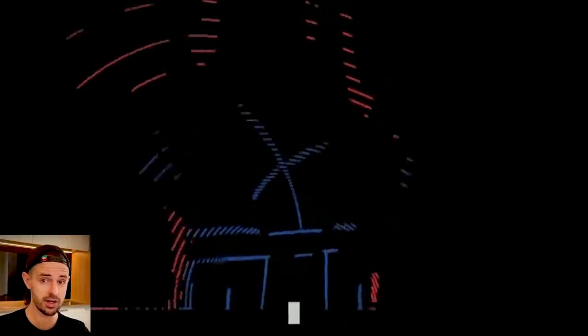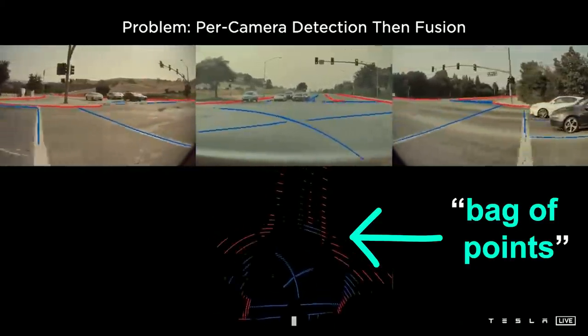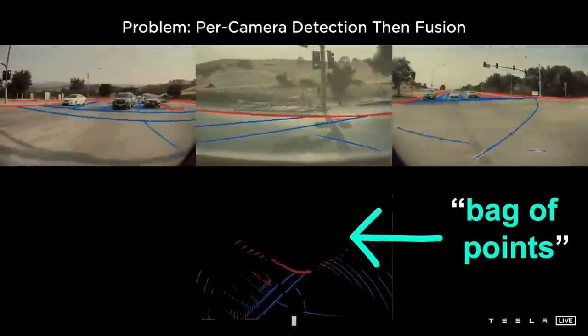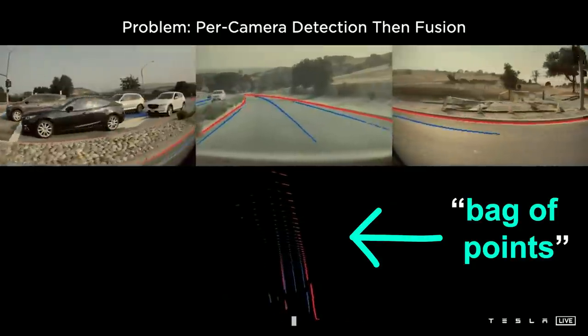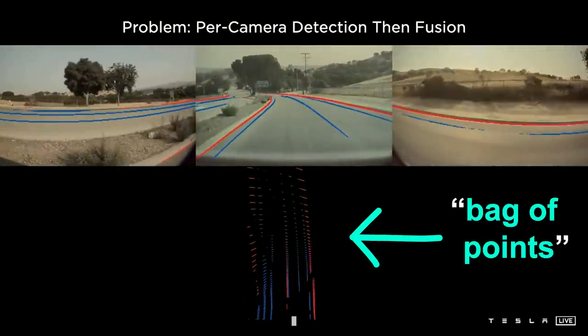On screen you can see the visualization — this is the so-called bag of points, the old way. The predictions are quite bad in vector space. The reason fundamentally is because you need an extremely accurate depth per pixel to do this projection, and it's a very high bar to predict that depth accurately in every single pixel of the image. Also, if there's any occluded area where you'd like to make predictions, you will not be able to, because it's not an image-space concept.